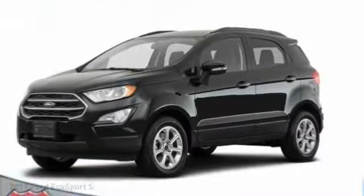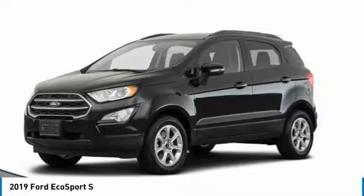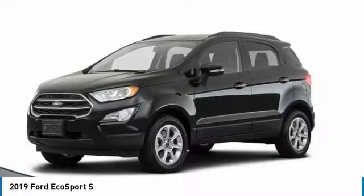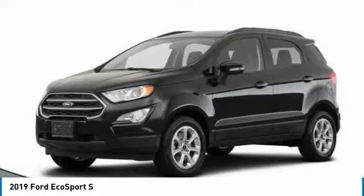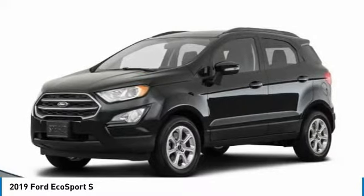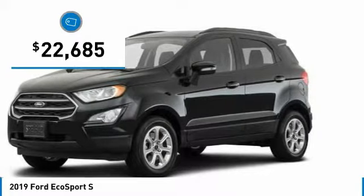We are pleased to show you the 2019 EcoSport. The Ford EcoSport has an upgraded interior that provides you all the features you could ever want. It also offers the functionality of an SUV, but in a size where you feel in control, and is priced below $25,000.